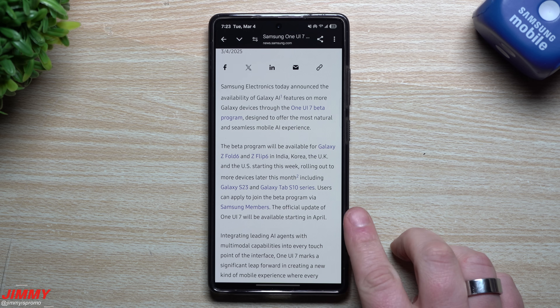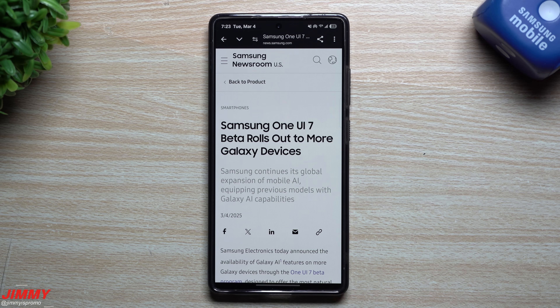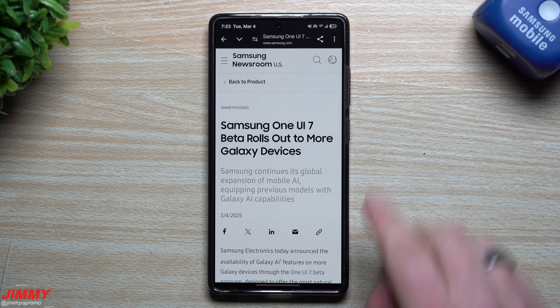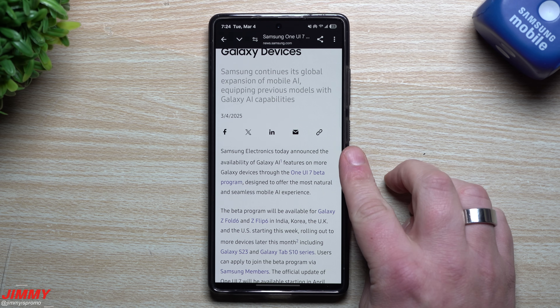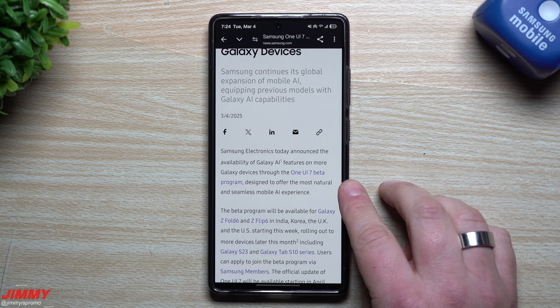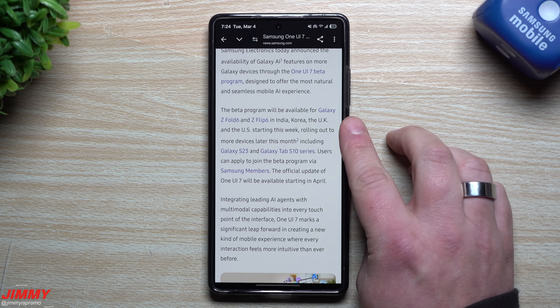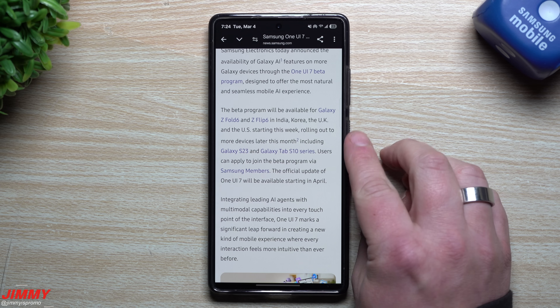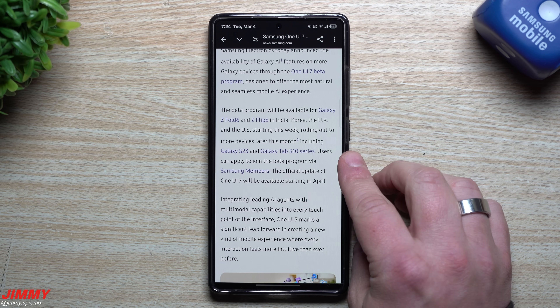Also when it would be happening, and the official launch of One UI 7. I'll share the article below the video in the description in case you'd like to read it yourself. As the article states, Samsung One UI 7 beta rolls out to more Galaxy devices. Samsung Electronics announced the availability of Galaxy AI features through the One UI 7 beta program for Galaxy Z Fold 6 and Z Flip 6 in India, Korea, the UK, and the US starting this week, rolling out to more devices later this month including the Galaxy S23 and Galaxy Tab S10 series.